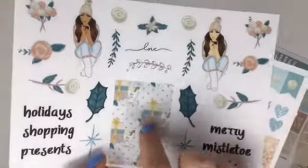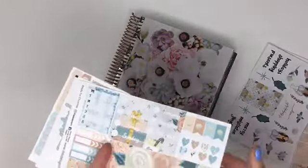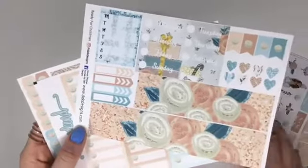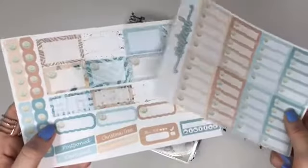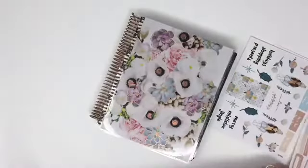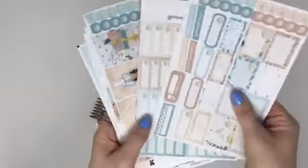These are headers as well. Here are the date cover-ups that come along with the kit and washi, checklists, and half boxes.